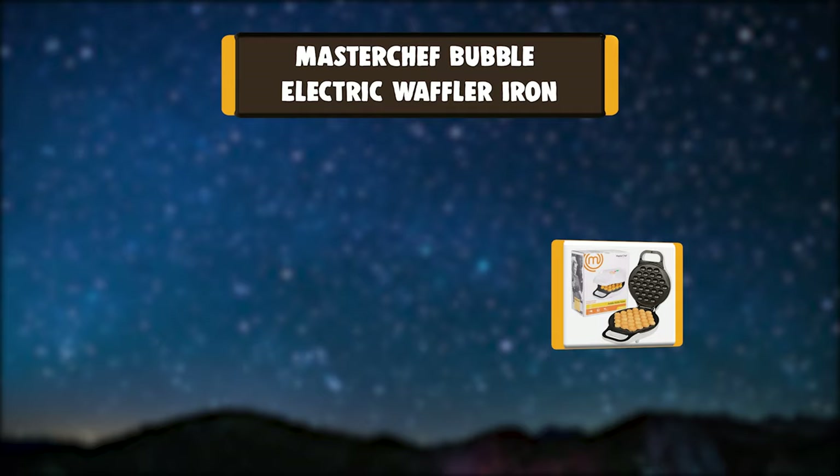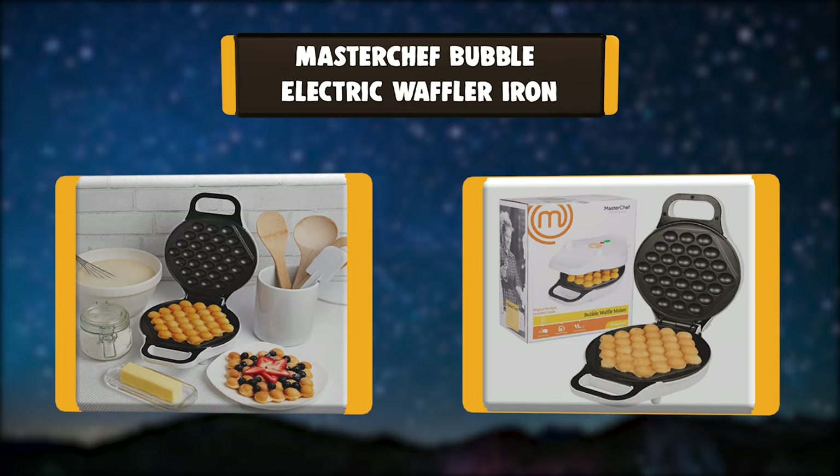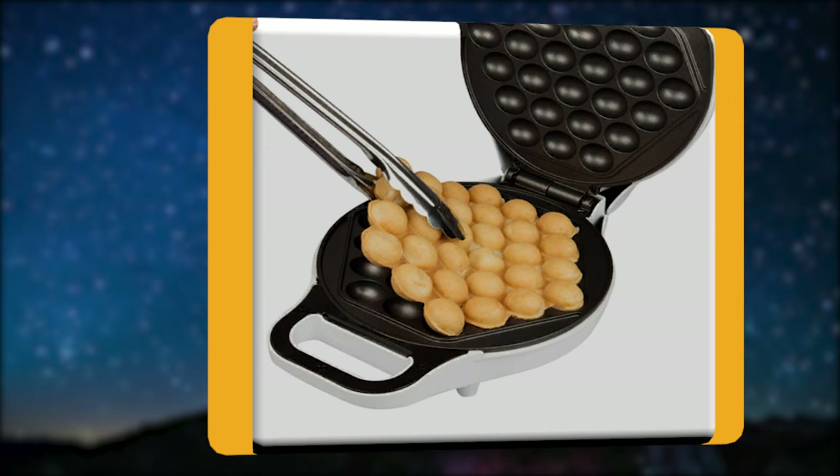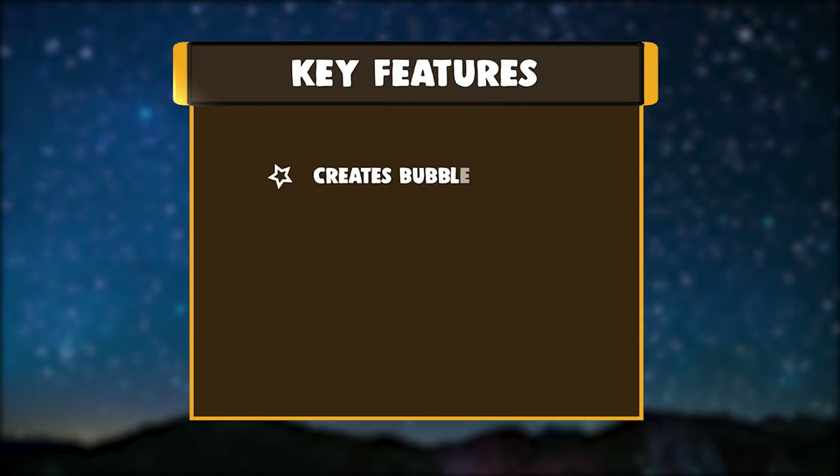Number 6: MasterChef Bubble Electric Waffler Iron. The Kuchina Pro Electric Bubble Waffle Maker lets you create Hong Kong-style bubble waffles in minutes. Just pour in your batter, cook, and flip for perfect results every time. Now you can bring the delicious taste of this traditional Hong Kong-style food to your own kitchen and add your own creative twist on breakfast time.